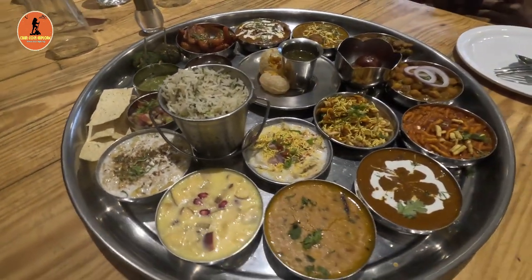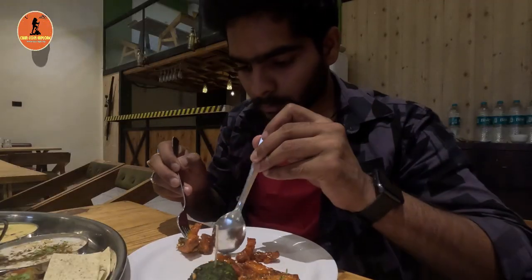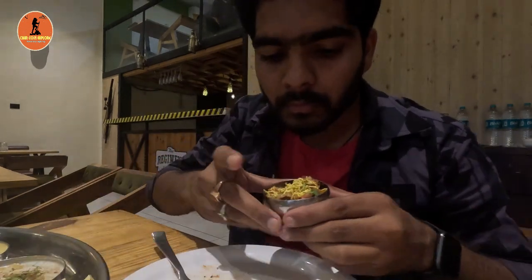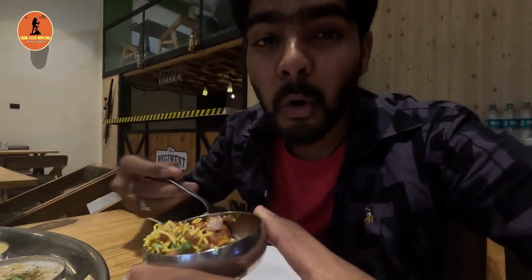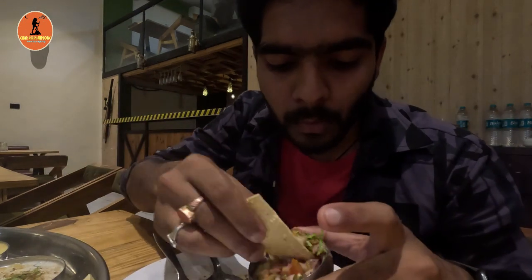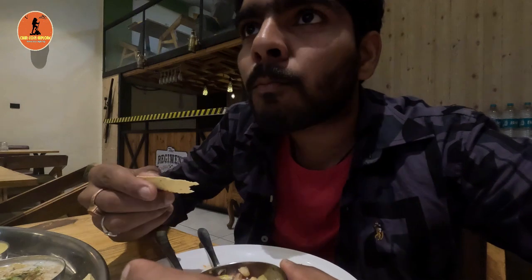To start, I chose soya chaap and it's a nice one to begin with. Next I tried kebab with chutney — it is fantastic and flavorful. Then came peanut chaat, where peanut is mixed with lemon juice, tomato, salt, and a bit of chili powder. It tastes a bit sour but it's a good starter choice.